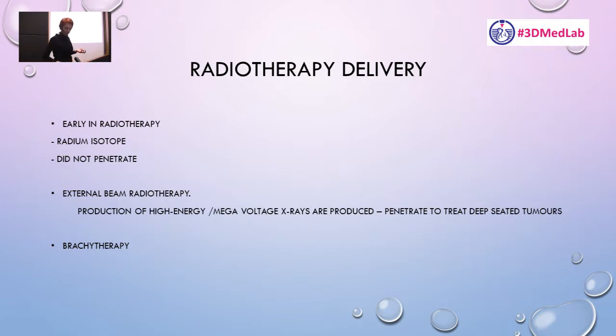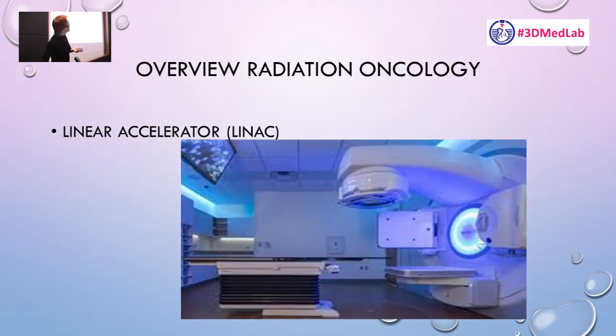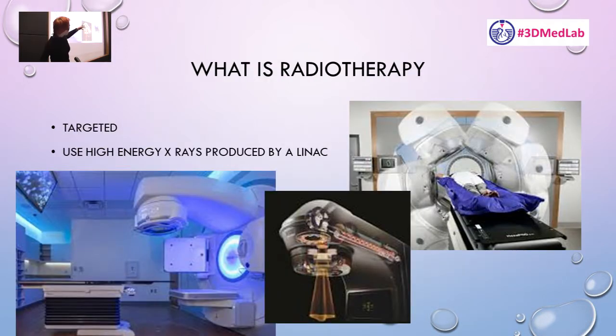About 40 or 50 years ago, LINACs — linear accelerators — were invented. Linear accelerators are huge machines that generate highly energetic, highly penetrative beams that spin around the patient, and these days we treat everything. Ironically, my talk will be on skin cancer, which sits on the surface, and how we treat surface cancer with high-energy beams.